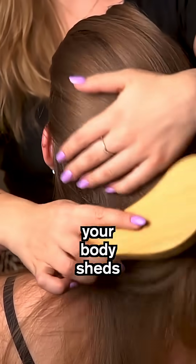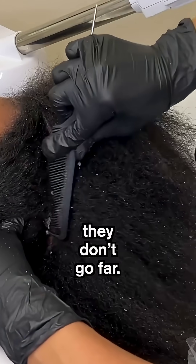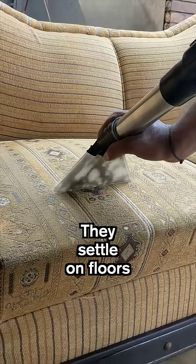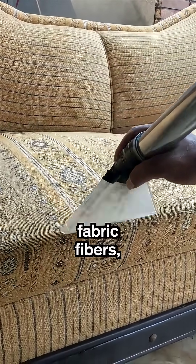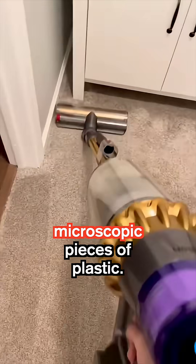Every minute, your body sheds tens of thousands of dead skin cells, and indoors, they don't go far. They settle on floors, mixing with fabric fibers, hair, pollen, pet dander, and even microscopic pieces of plastic.